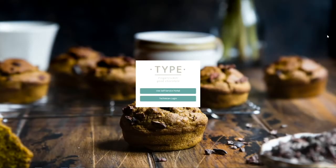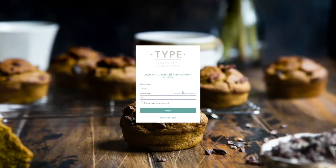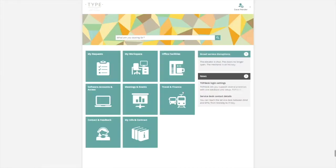Topdesk looks different for callers and for operators. Let's take a look at both sides. If a caller logs in, they use the self-service portal. Once logged in, the service catalogue is visible. Here, a caller can browse the services that are available to the company staff.